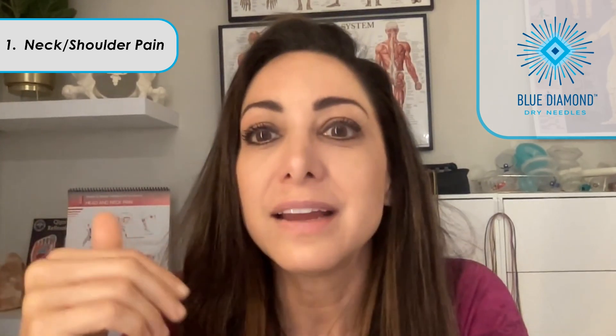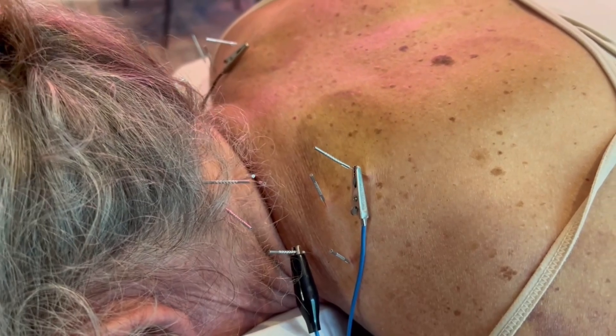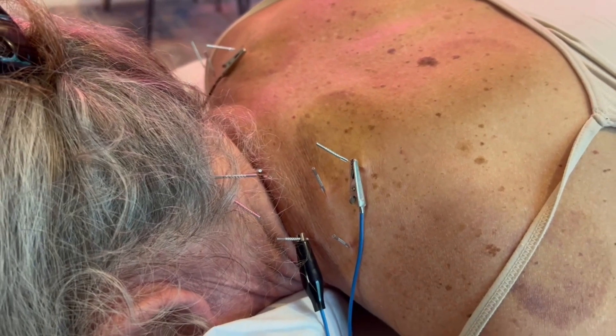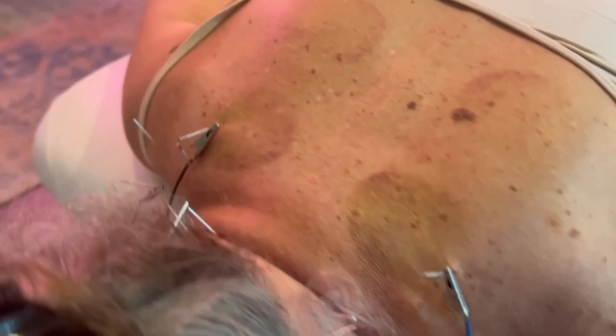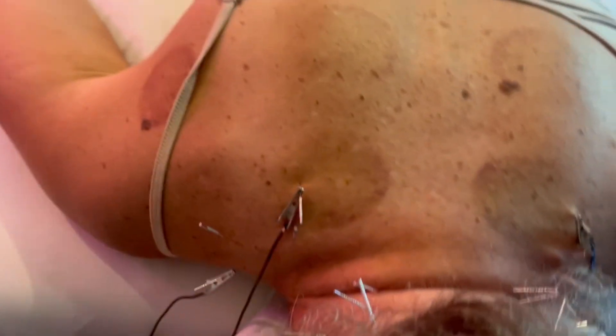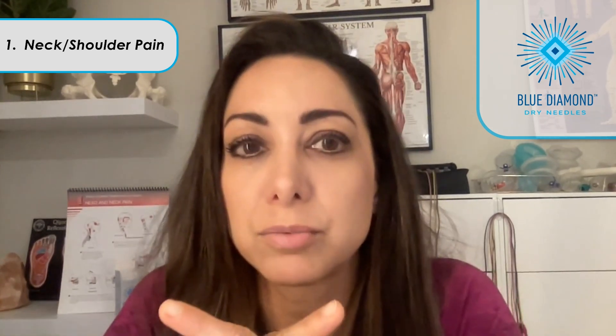Dry needling the three upper trap points and the levator scapula resets the muscle by creating a huge twitch response. The muscle then purges out inflammatory chemicals and excess neurotransmitters into the lymph. In two days, the upper trap is relaxed and the body is now able to recruit the supporting scapula muscles, which improves range of motion. The neck range of motion is always better too.